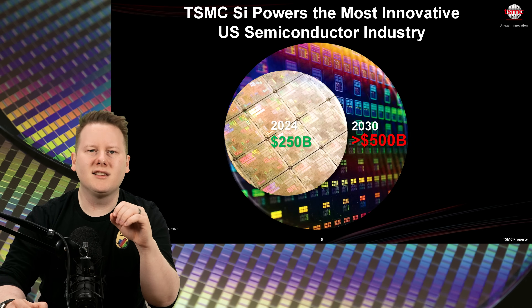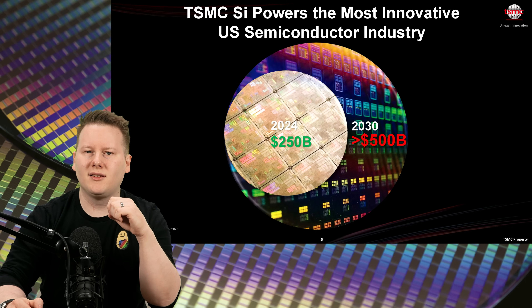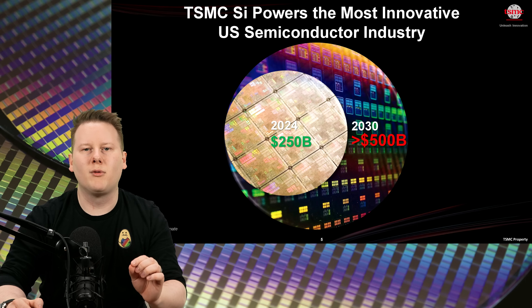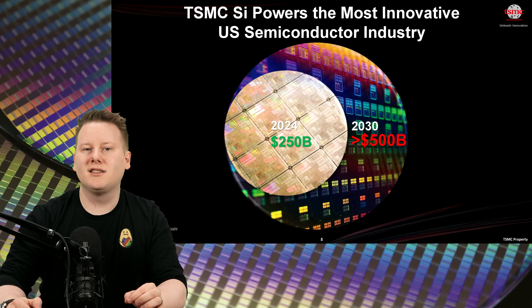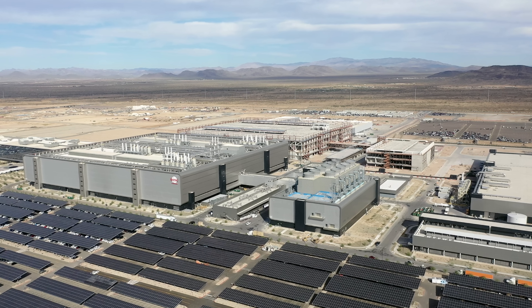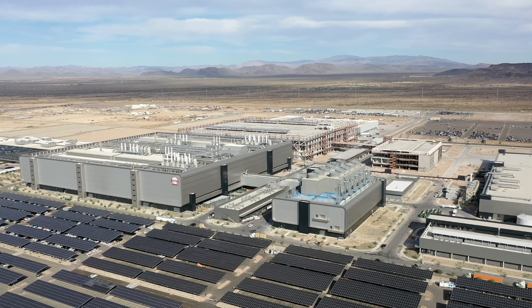Looking at the market, TSMC expects the U.S. semiconductor market to double between now and 2030 — from $250 billion today to over $500 billion. While AI and HPC will lead that growth, phones, automotive, and edge compute will remain major drivers. Costs are rising to develop chips, but TSMC's position is that better performance, efficiency, and packaging integration will make the economics work. Fab 21 in Arizona will play a key role in serving U.S.-based customers like Apple, AMD, and NVIDIA, who are producing the most advanced chips in the U.S.